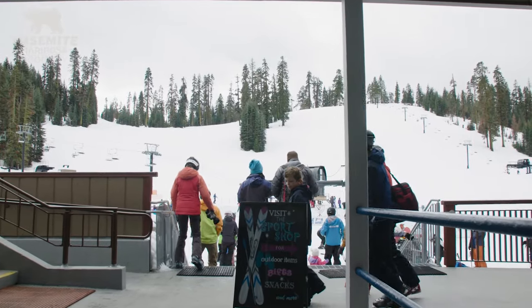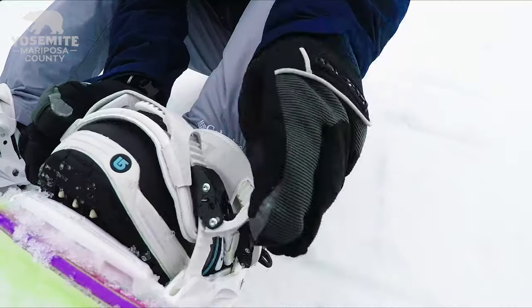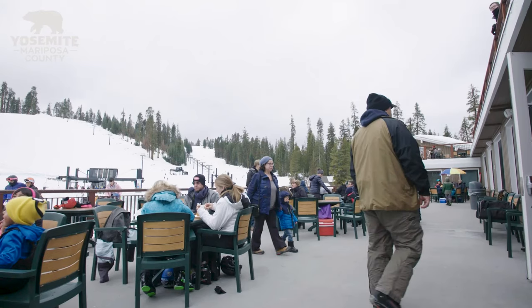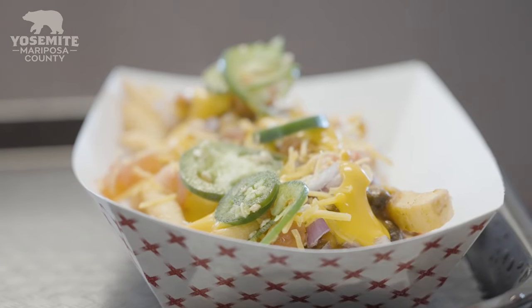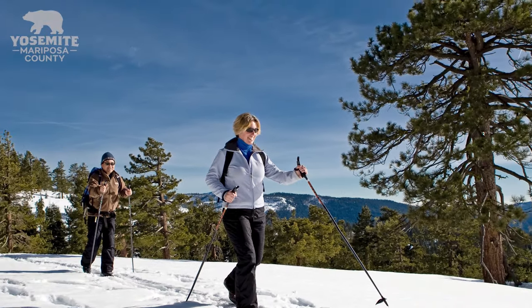One of my favorite things to do is get up here really early before the majority of people arrive. Grab yourself a breakfast sandwich and a nice hot coffee — fuel up before going out snowshoeing or for a day of skiing. You can head on over to the Day Use Lodge and grab yourself some lunch or maybe a snack before you head back down to the valley or on to wherever you're headed next.